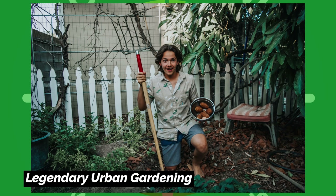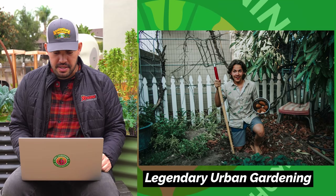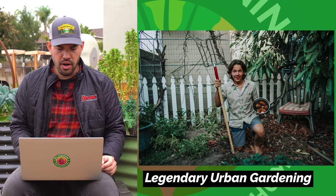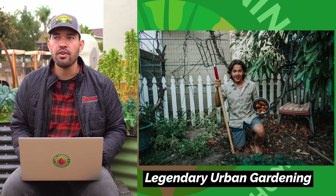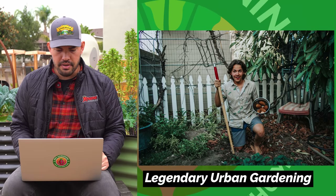This one is from my boy Luke over at Legendary Urban Gardening. This is a potato harvest — a man who loves his potatoes. Anyone who loves potatoes is after my own heart. I'm a potato fanatic and I've got about 36 of them planted in the ground behind me right now. Good job, Luke. Nice harvest, my friend.